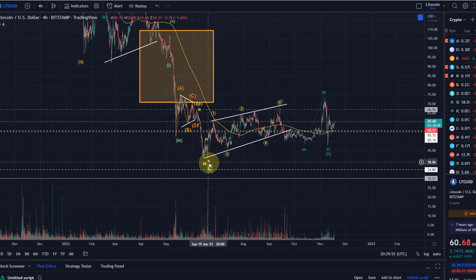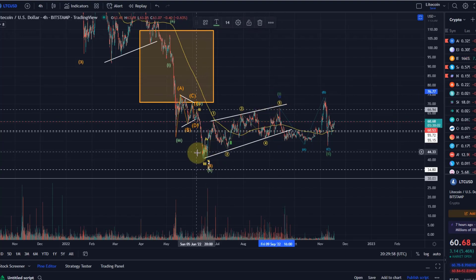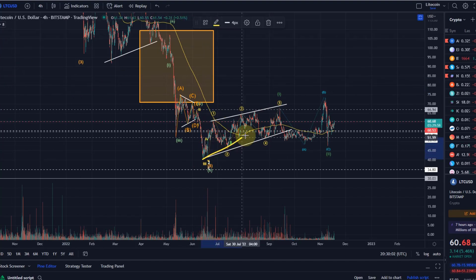The reason is that this move from the low back in June to a possible wave one forms a leading diagonal. You can compare that with the movement Ethereum made from $880 to $2,020. Here on Litecoin we moved from $40 to about $67 — by far not what Ethereum achieved in percentage terms.